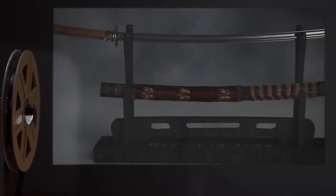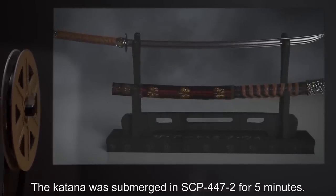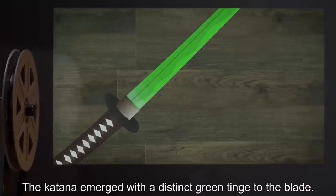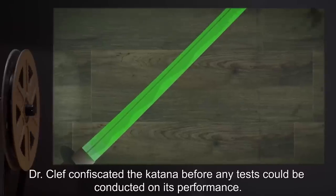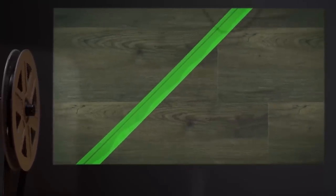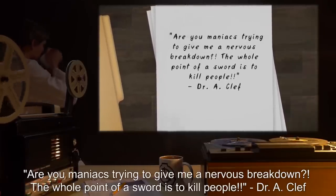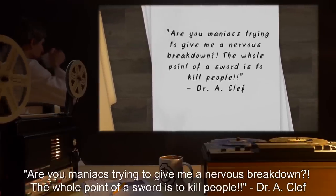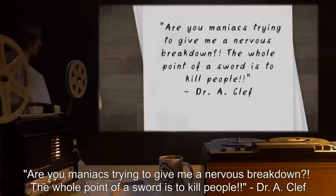Test Subject: One Katana. Procedure: The Katana was submerged in SCP-447-2 for 5 minutes. Results: The Katana emerged with a distinct green tinge to the blade. Dr. Clef confiscated the Katana before any tests could be conducted on its performance. Notes: Are you maniacs trying to give me a nervous breakdown? The whole point of a sword is to kill people!